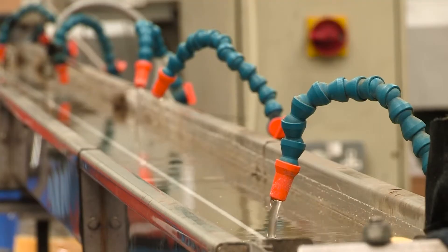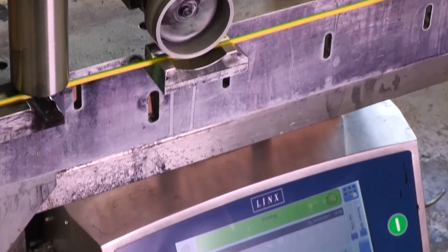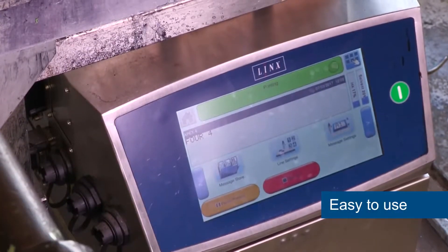We look to have flexibility in all our manufacturing. To be able to do that, we need to be able to change print legends, print types, and print fonts very quickly. The flexibility of the printers and the user interface gives us that control.